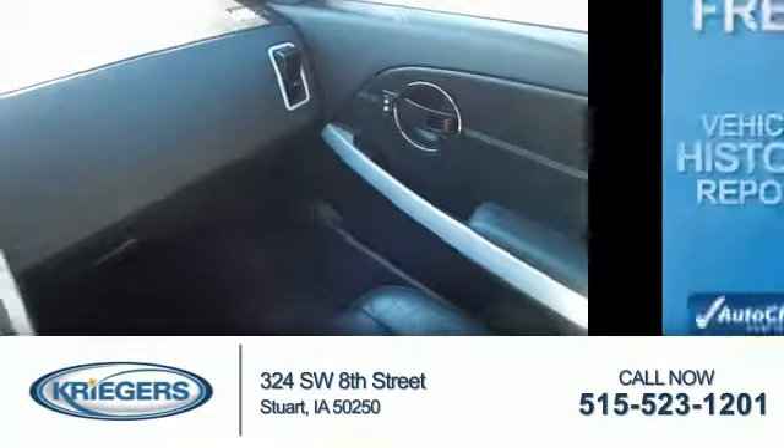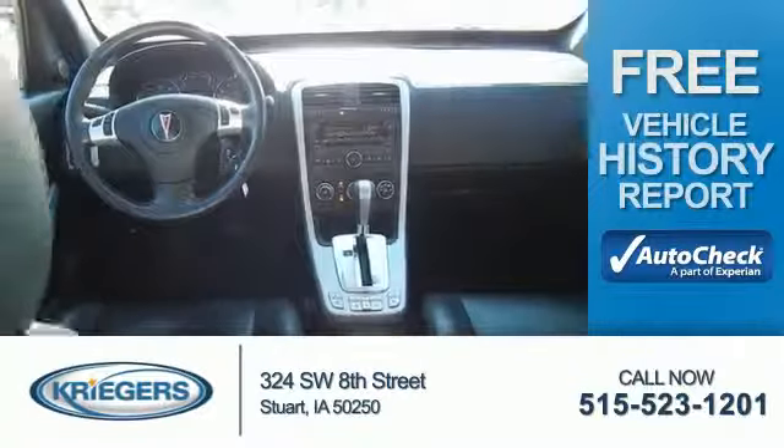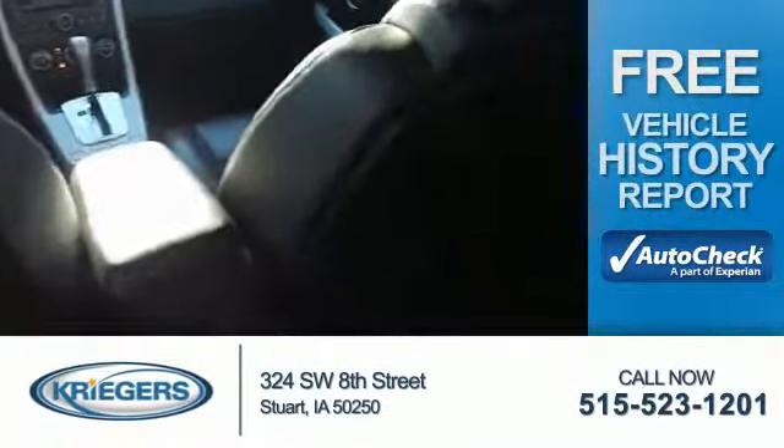Power door locks. Be confident in your purchase with an AutoCheck Vehicle History Report, the industry's trusted vehicle history provider. Great quality at a great price. Call or click to contact us today.